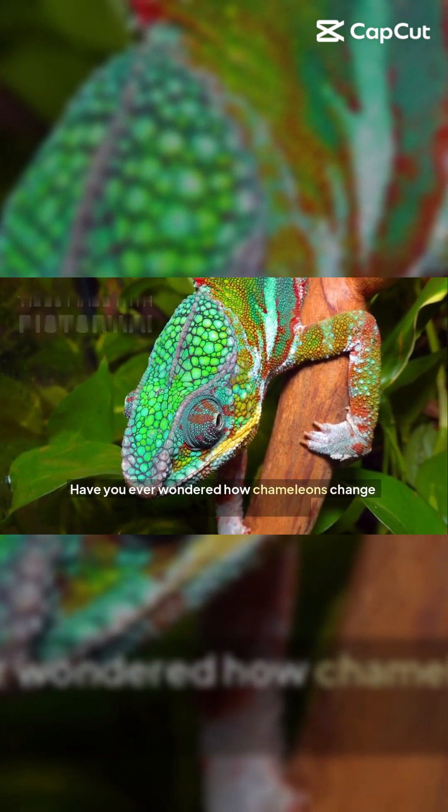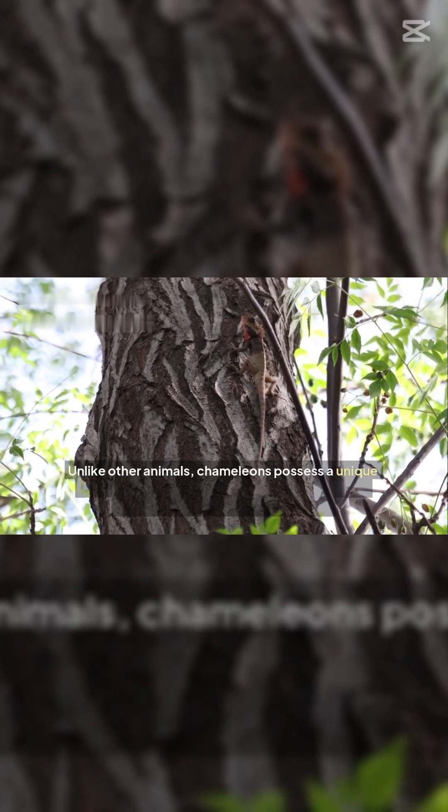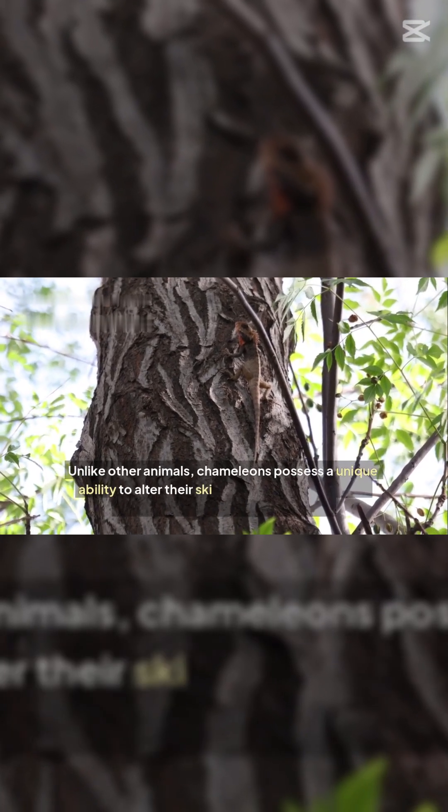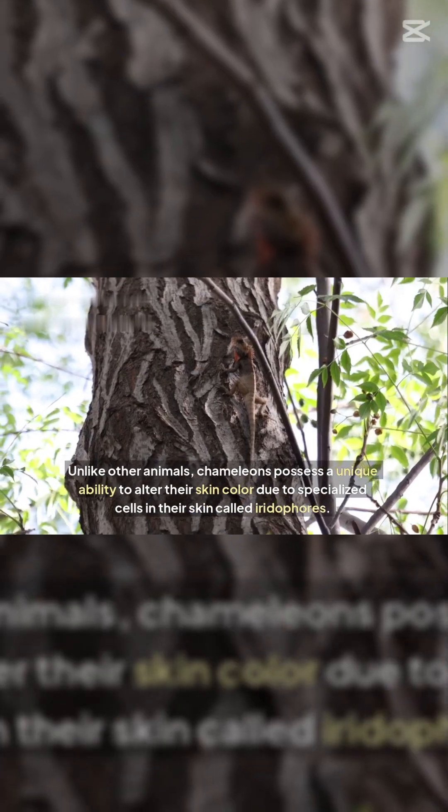Have you ever wondered how chameleons change their colors so effortlessly? Unlike other animals, chameleons possess a unique ability to alter their skin color due to specialized cells in their skin called iridophores.